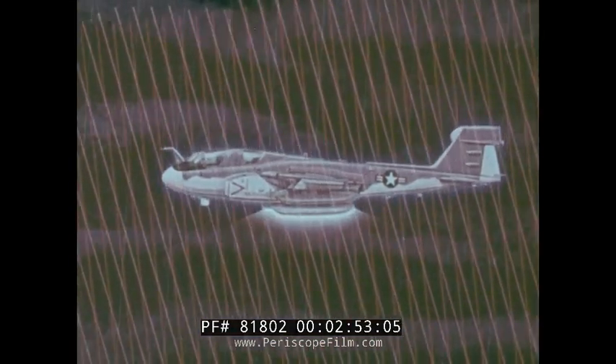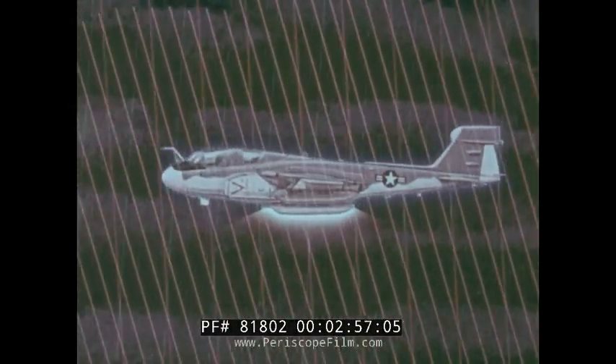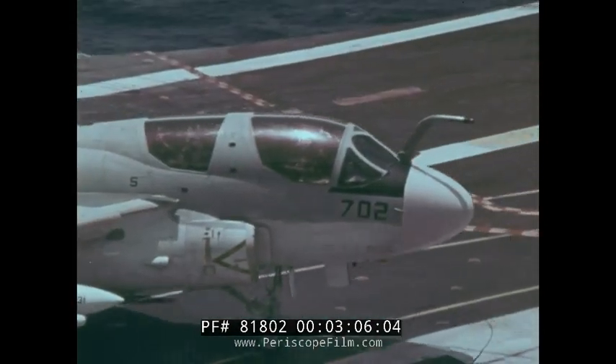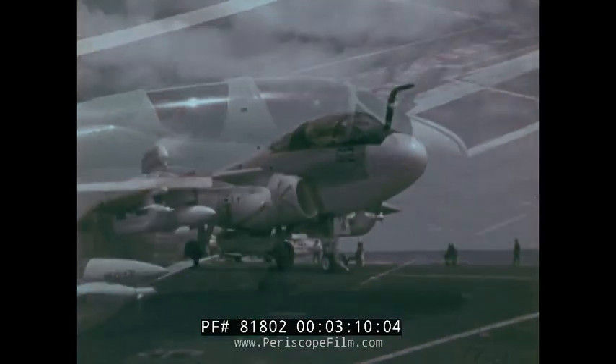The EA-6B can jam enemy radars without affecting our own. Keeping one step ahead, it has given us a significant advantage in electronic warfare at every point in time. It's the only aircraft of its kind dedicated exclusively to fighting naval battles of electronic warfare.